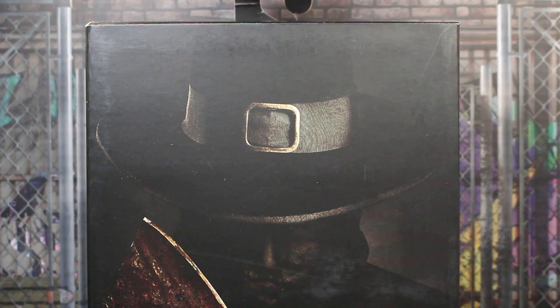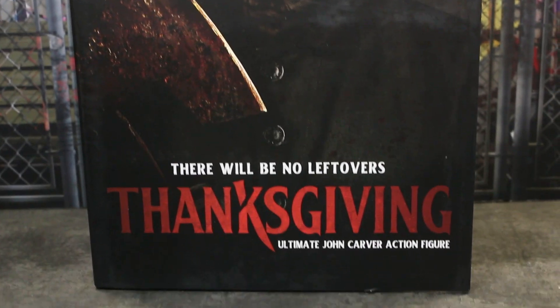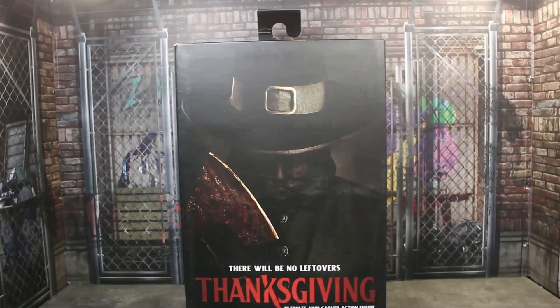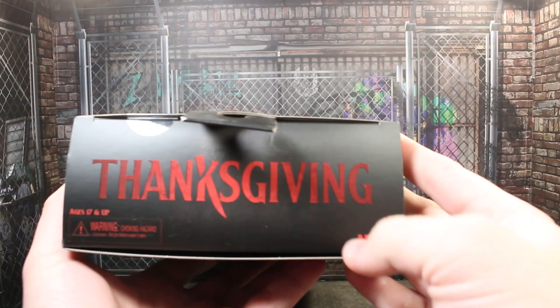Let's go ahead and take a look at the packaging, because this is basically a poster from the movie. It does say 'There will be no leftovers.' It also says Thanksgiving as well as Ultimate John Carver Action Figure.